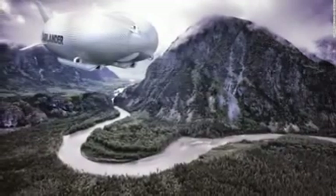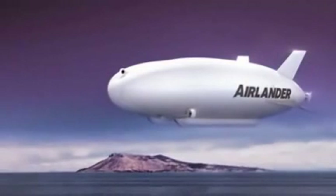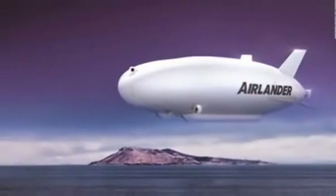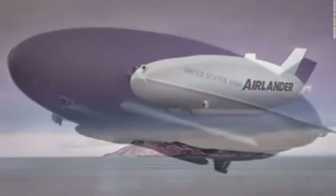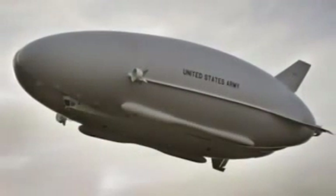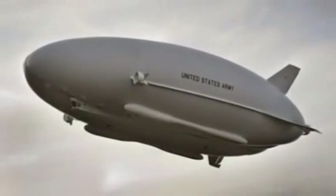But budget cuts doomed the project and HAV bought the airship back across the pond, where it seemed set to remain on solid ground until the company received a £3.4 million grant from the U.K. government. Thanks to this recent injection of financing, designers and engineers are now readying the craft for first flight tests scheduled for later this year.